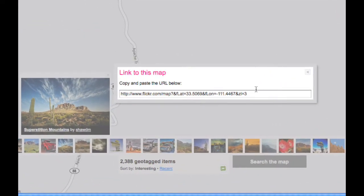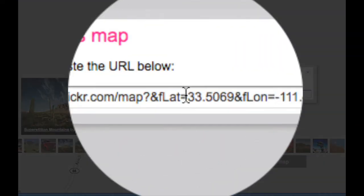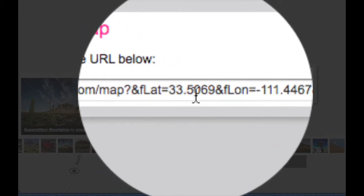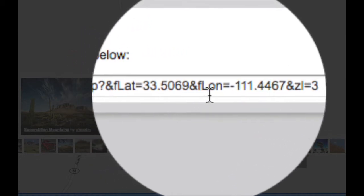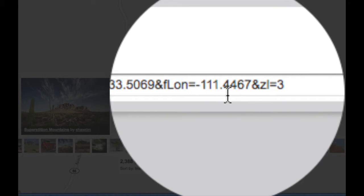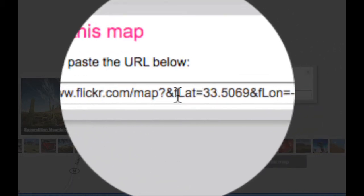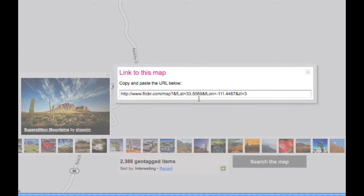Why is it magical? All it is is a URL — a web address that takes you to this map. But hidden inside this web address is this little area: lat equals 33.5069 and lon equals negative 111.4467. What does that tell me? The specific latitude and longitude of this map area. It tells me where I can go to find a very similar shot, if not the exact same shot. Isn't that amazing?